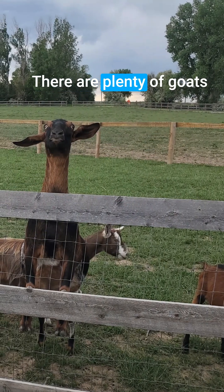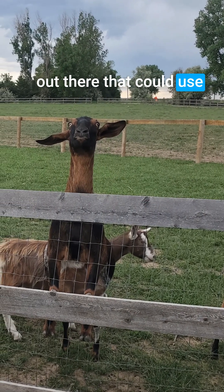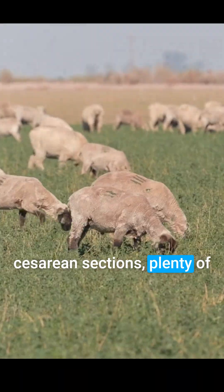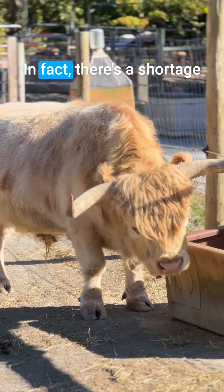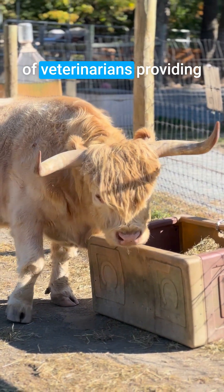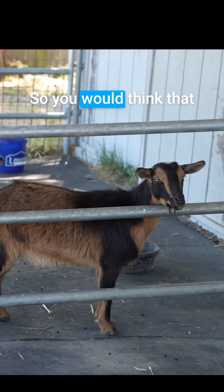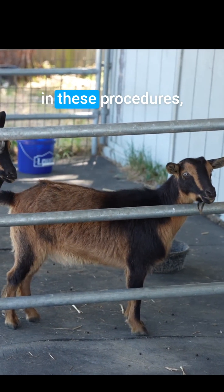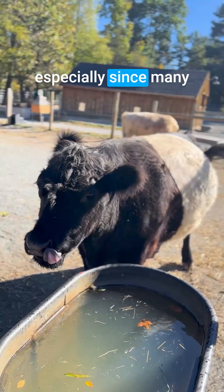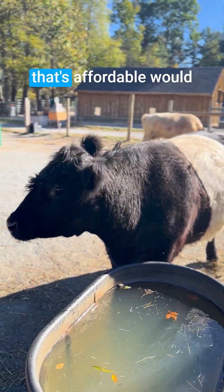There are plenty of goats out there that could use cesarean sections, plenty of ruminants, plenty of cows. In fact, there's a shortage of veterinarians providing services to farmed animals. So you would think that there would be plenty of opportunities for students to observe and participate in these procedures, especially since many of those farmed animals without an affordable veterinarian would have their lives ended anyway.